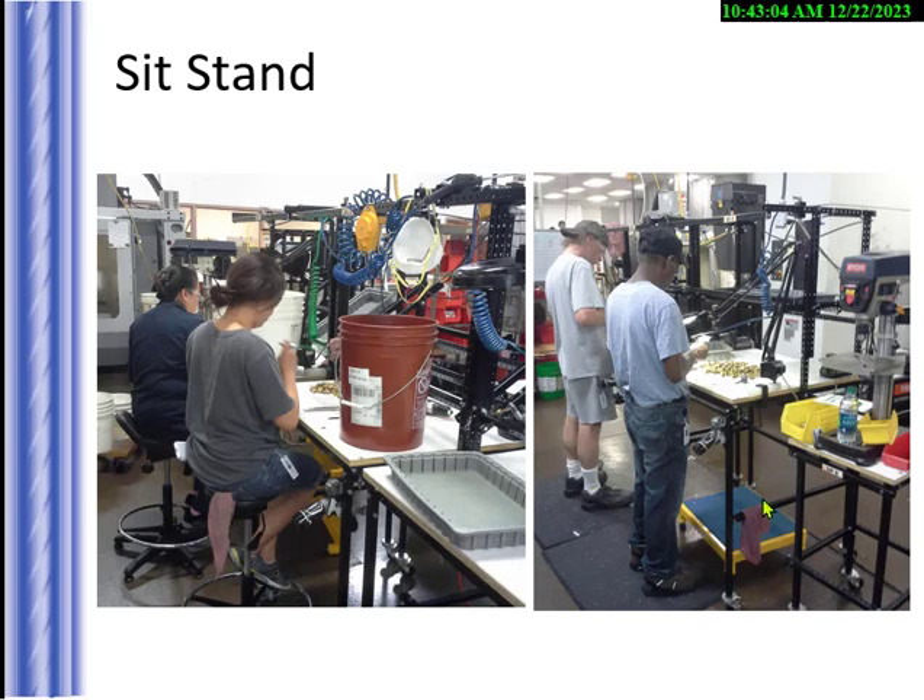Ideally, in a workplace you don't sit all day or stand all day — you have the ability to do both. Can we bring in a chair so they can sit for a while and then stand? This chair on the left is nice because it has footrests — if the feet are just dangling, we haven't solved the problem. The fatigue mat makes it easier. Some people say they don't need it and feel fine — that's fine too. Mobile stools allow sitting while doing the work.